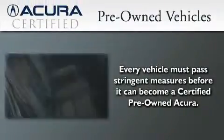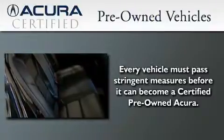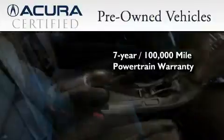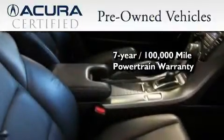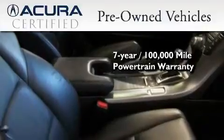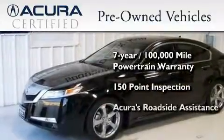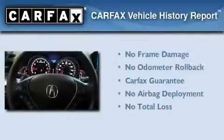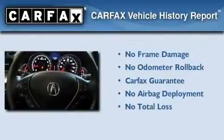With this certified pre-owned Acura, you can expect the same uncompromising standards that we do of a brand new one. It's backed by a 12-month, 12,000-mile limited warranty and a 7-year, 100,000-mile powertrain warranty, all with zero deductible. Plus, it passed a 150-point inspection and is covered by Acura's extensive roadside assist program. Not to mention that this Acura qualifies for the Carfax buyback guarantee.